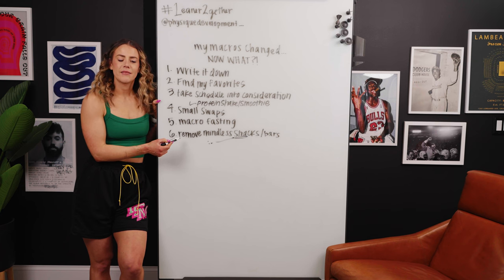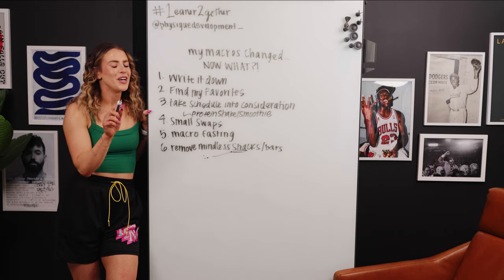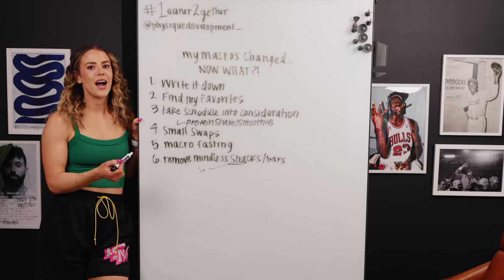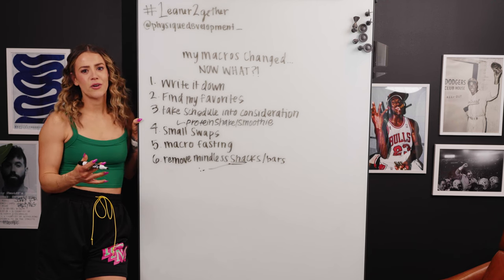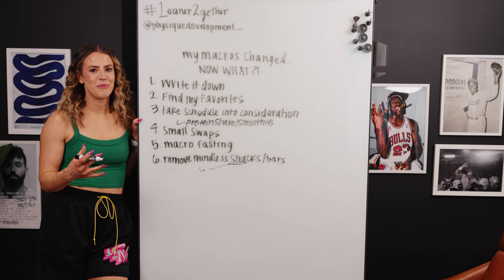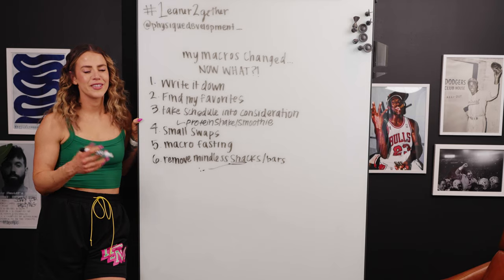Another little bonus tip: if you really miss snacking, I like putting together a snack meal. You take the macros of your meal and fill it with different snacks that add up to those macros, so you can have the enjoyment of snacking while still hitting your macros.